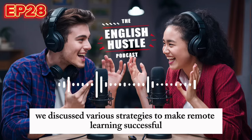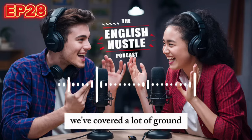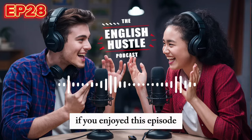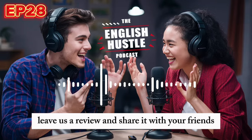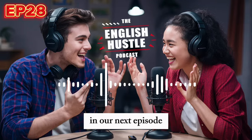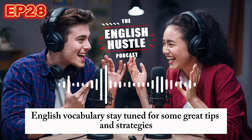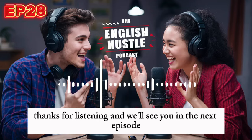To wrap up, today we discussed various strategies to make remote learning successful. From setting up your study space to staying motivated, we've covered a lot of ground. We hope you found our tips and stories helpful and inspiring. If you enjoyed this episode, please subscribe to the English Hustle podcast, leave us a review, and share it with your friends. In our next episode, we'll be discussing effective techniques for improving your English vocabulary. Stay tuned for some great tips and strategies. Thanks for listening, and we'll see you in the next episode.